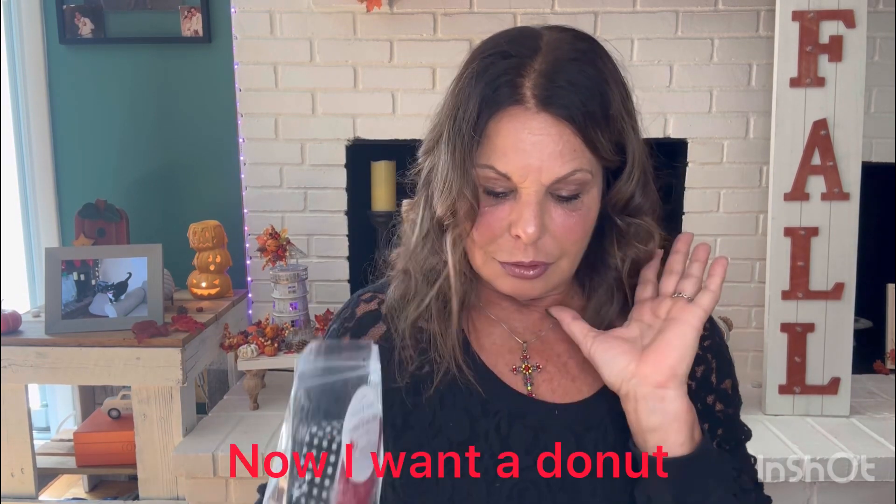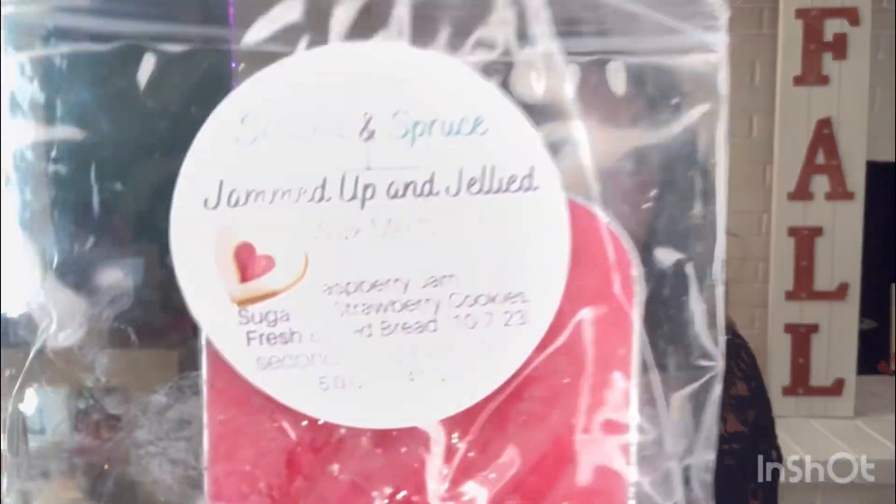Next is Jammed Up and Jellied — raspberry jam, sugared strawberry cookies, fresh baked bread, poured October 7th. This is unbelievable. Raspberry. I think this is the best raspberry I've ever smelled on cold. It is authentic. My two favorite donuts from Dunkin Donuts are Boston cream and a sugared jelly — and when I go there with Axel I grab the sugared jelly. This smells like — I don't have words for how good it is. Everybody needs Jammed Up and Jellied.